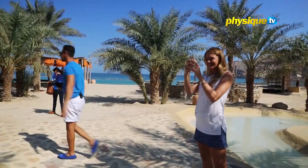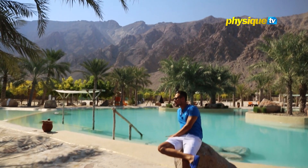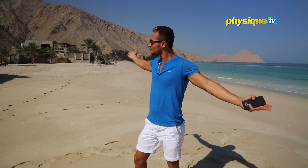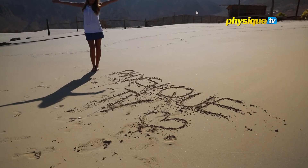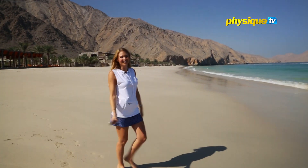How can I express this view to the people? They have to come here. This is what you call paradise — absolutely amazing. I just can't wait to spend the rest of the two days here.